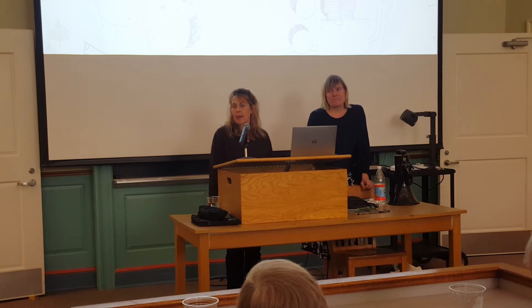Thank you. Any other questions? Okay, so we'll meet you out at the north entrance of Memorial Hall.